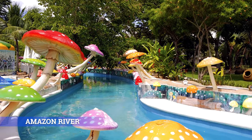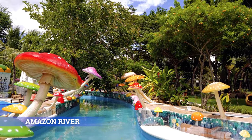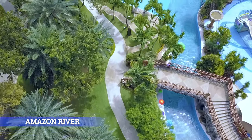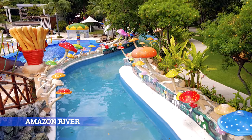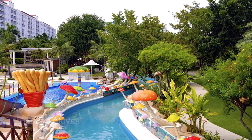Amazon River: Plunge into the tropical warmth's bliss as you go for a swim in the Amazon River. This themed pool invites you to lounge and relax as the current takes you on a leisurely ride.